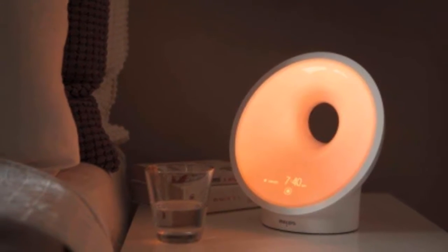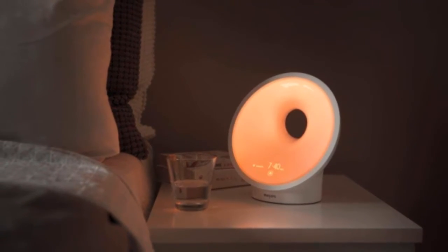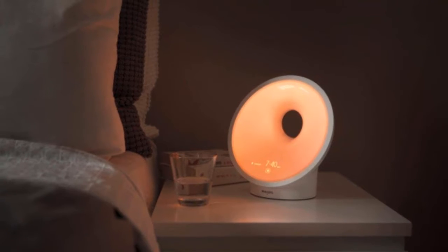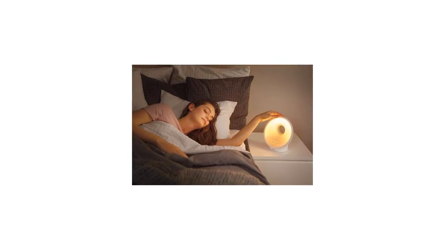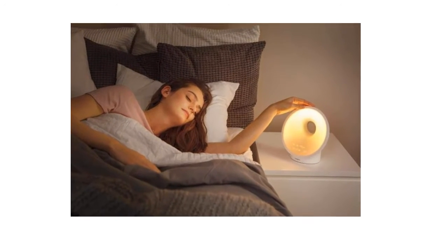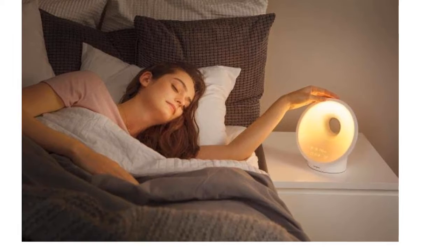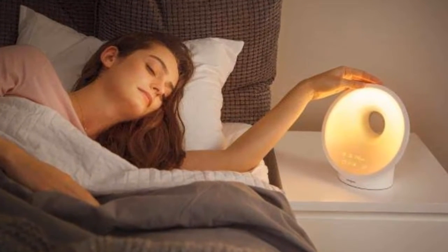This clock also has multiple sound and music options so you can wake up to natural-inspired sounds, ambient music, or your favorite FM radio show. You can also play music from your phone. This clock has multiple brightness settings, allowing you to set the brightness to your personal preferences. You can also set the midnight and reading light settings.